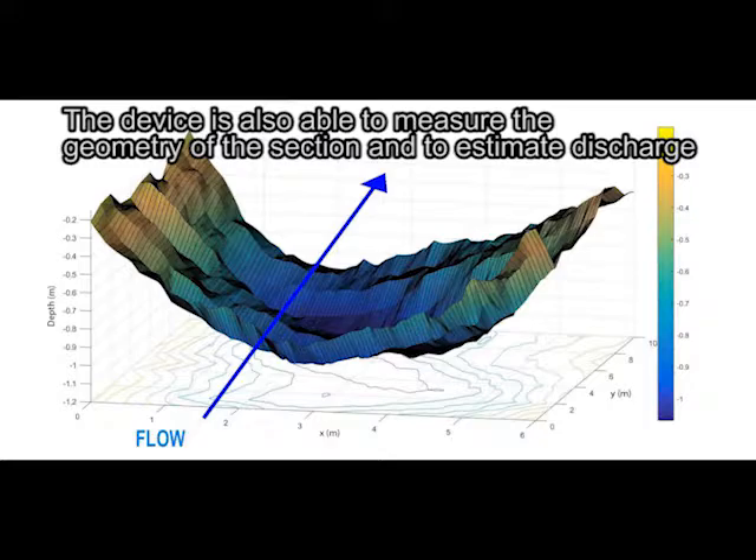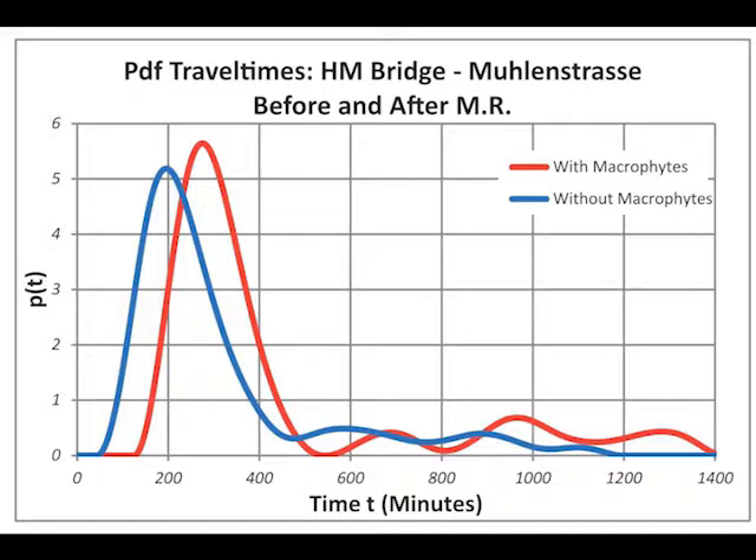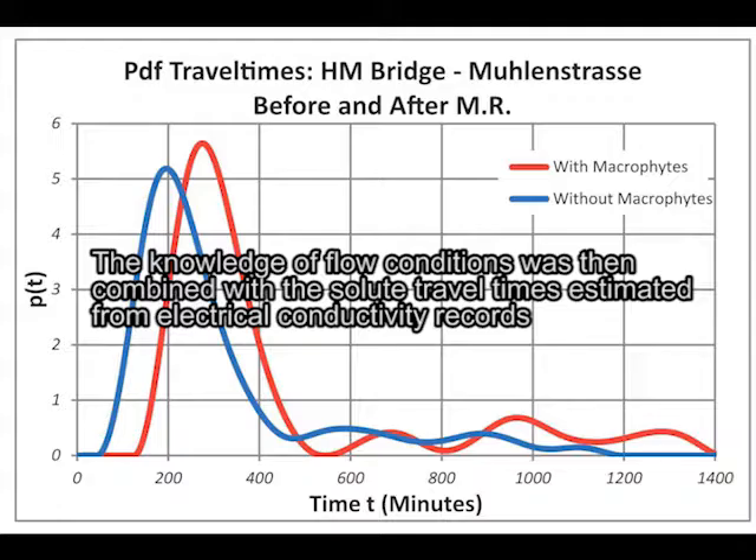The bathymetric capabilities of the instrument were also used to describe the morphology of the river bed in a 10-meter long river stretch, where some passive samplers for chemical analysis were placed by Jonas McHenken. The knowledge of the flow condition was then combined with the solute travel times estimated from electrical conductivity records.